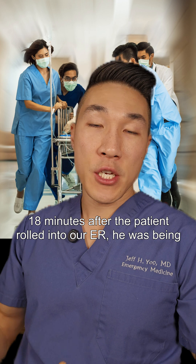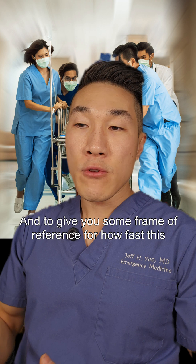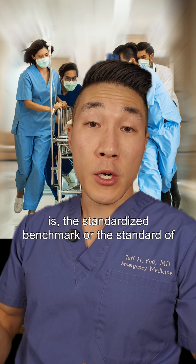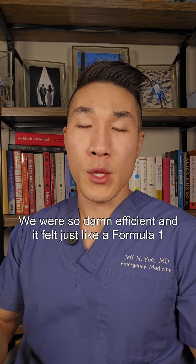18 minutes after the patient rolled into our ER, he was being wheeled off to the cath lab and going for surgery. To give you some frame of reference for how fast this is, the standardized benchmark — the standard of care — is 90 minutes. We were so damn efficient and it felt just like a Formula One pit stop.